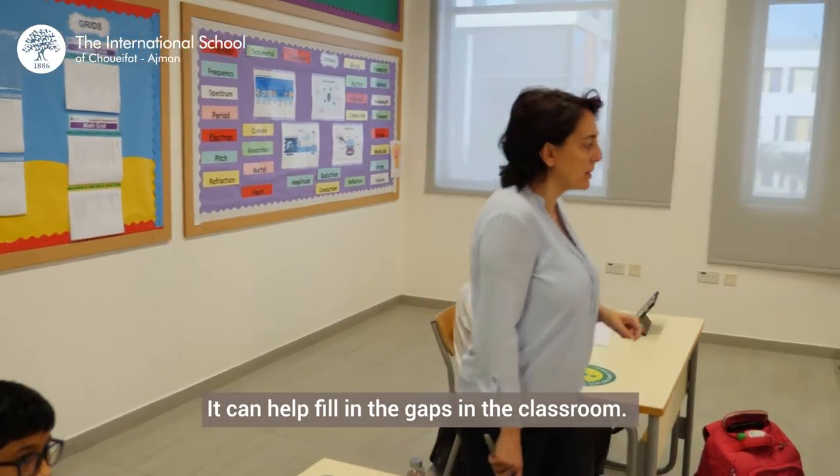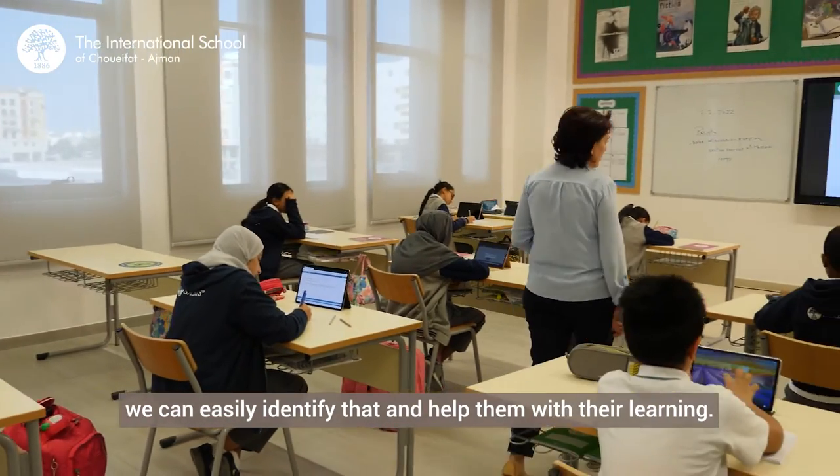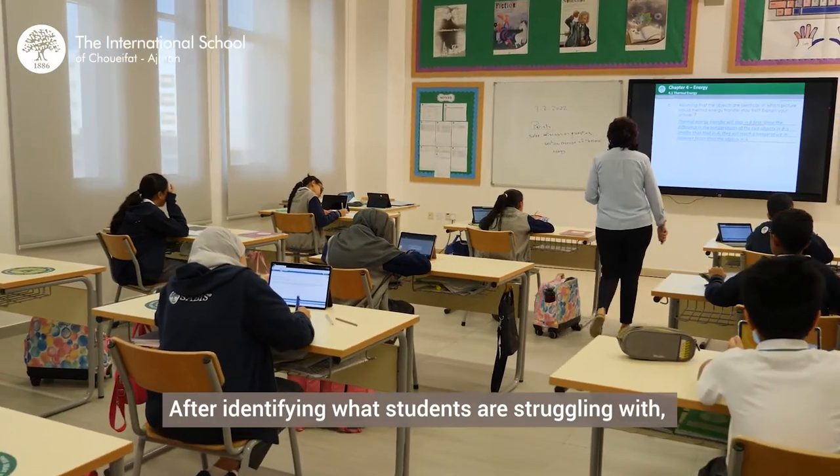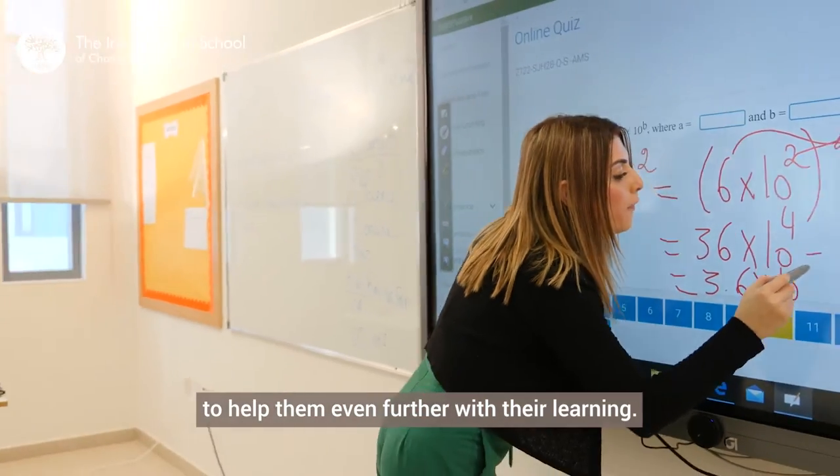It can help fill in the gaps in the classroom. If a student is struggling with something, we can easily identify that and help them with their learning. After identifying what students are struggling with, we can then go ahead and reteach it in the classroom to help them even further with their learning.